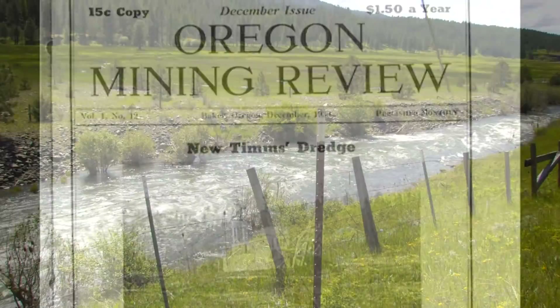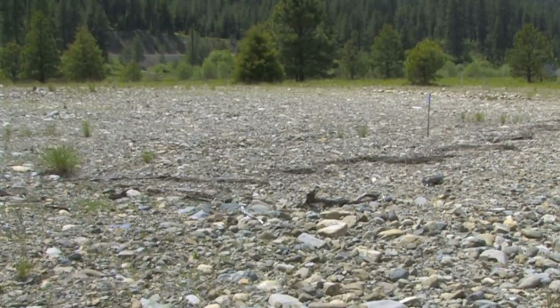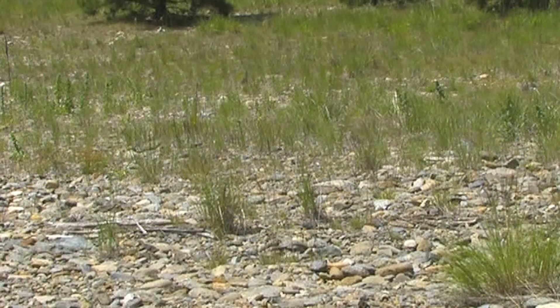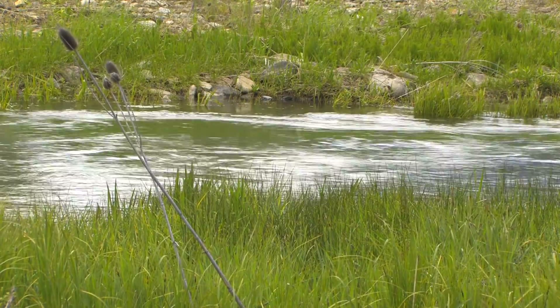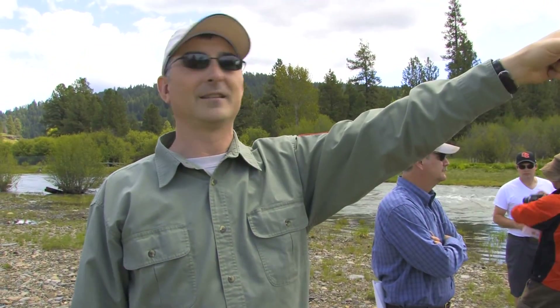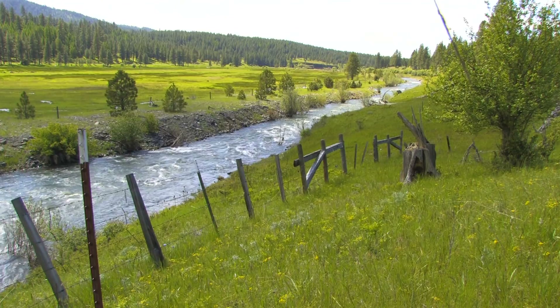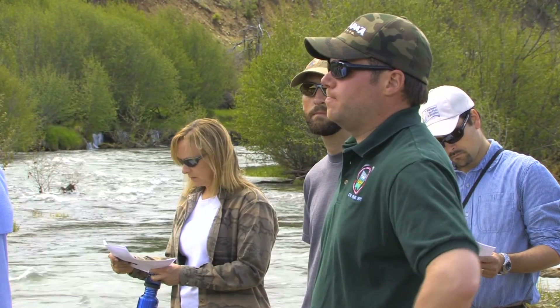Around 1939, miners straightened the middle fork's riverbed, dredged out a new channel, and ripped up critical riparian zones, destroying the floodplain. Today, about 100 acres of mine tailings litter the banks of the river, impacting the habitat of Chinook salmon, steelhead, and bull trout. This was dredged into place — it's not a natural channel. It was dredged in as part of the operation of dredging all the gold.